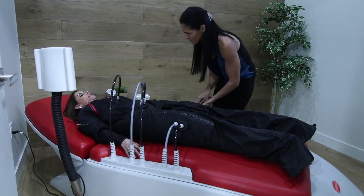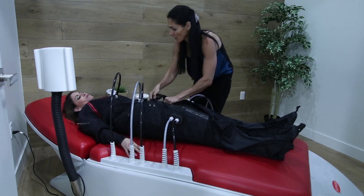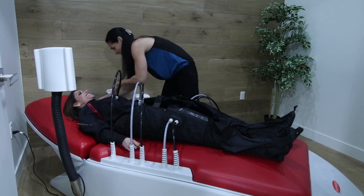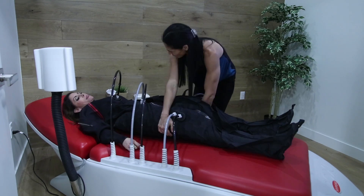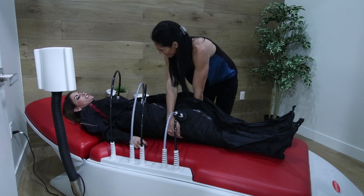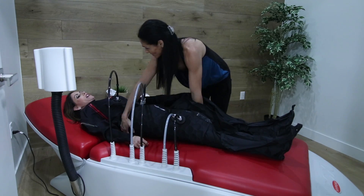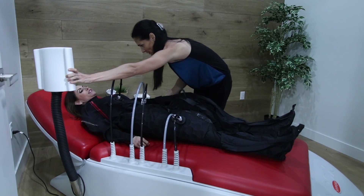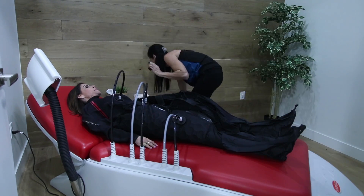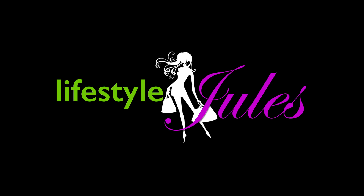Okay, so here I am on the Dermology table and Shadi is plugging me in. This is a vacuum-sealed suit — it seals in and there are these little bubbles that move around the hips and the thighs. It feels so great and it helps to tighten and firm the skin, as well as increasing circulation and helping with lymphatic drainage. If you tend to hold on to fluids, this is really going to help flush the system — and not to mention it is super relaxing. It also helps with any cellulite you may have, so I highly recommend trying it. Mention Lifestyle Jewels and you can try it out for free. Hope to see you soon — bye!